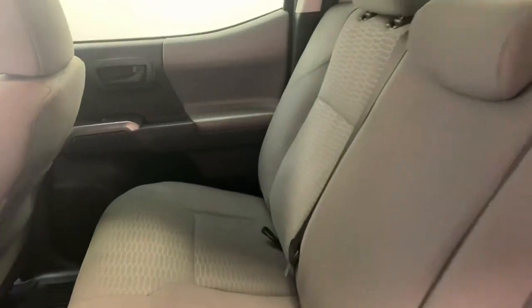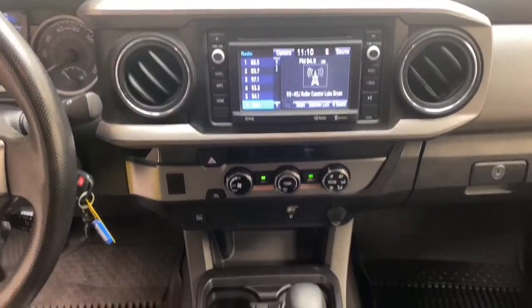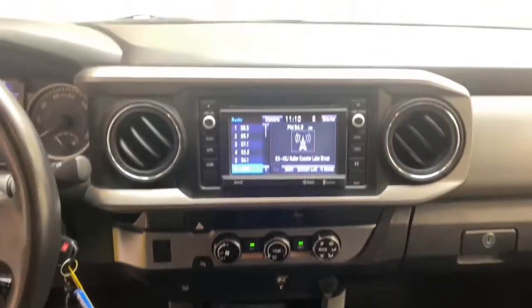Inside this 2016 Tacoma, you'll find comfortable seating for five with easy-to-clean cloth seats. Keyless entry, rear backup camera, and Bluetooth technology are just some of the features to help keep you comfortable. You really will be saying "let's go places" with this truck sitting in your driveway.